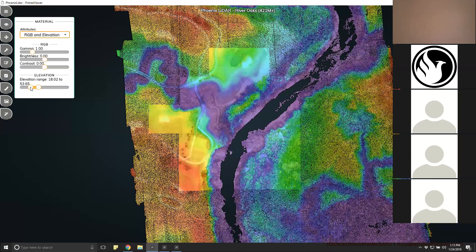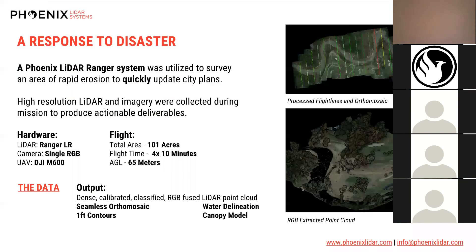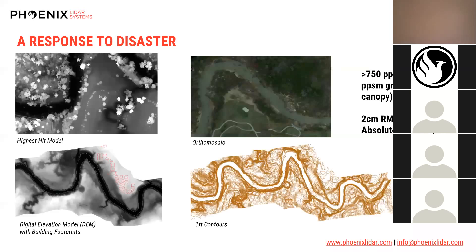Going back to the slideshow to look at products created from this data set: one data set could enter the municipality of Houston and be disseminated across various institutions — riparian analysis, vegetation analysis, permitting of the golf course, and hydrologic modeling for emergency response. The top-left shows the highest-hit model — the highest return in any given one-foot cell — and in the bottom-left you can just barely make out a power line going across the Bayou.